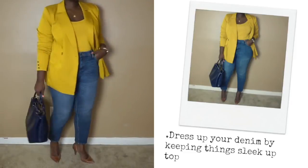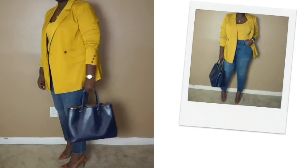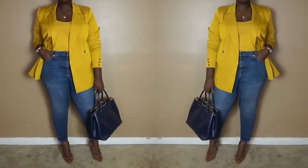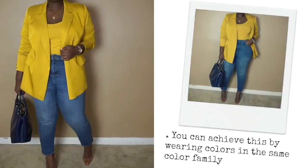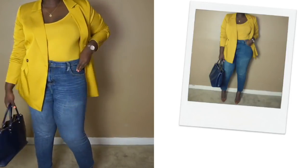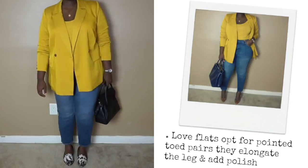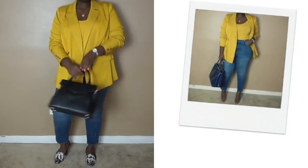If you're a jean girl like myself, you're probably always looking to wear jeans everywhere, including to work. This look works because I've kept things sleek up top by wearing the same color. Wearing the same color or colors in the same family adds an element of sophistication. To that I chose nude pumps and a work appropriate tote. If you're a flats girl, I simply swapped my pumps for a pointed toe flat — pointed toe flats add a bit more polish.